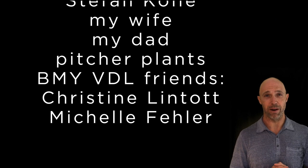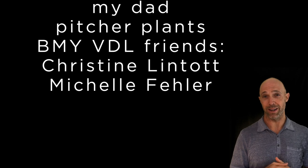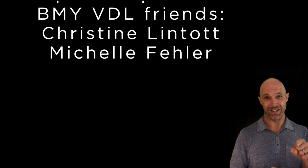Check the description for helpful links and references. And while you're at it, why not give the video a thumbs up and hit the subscribe button.